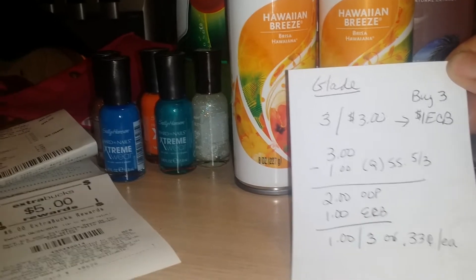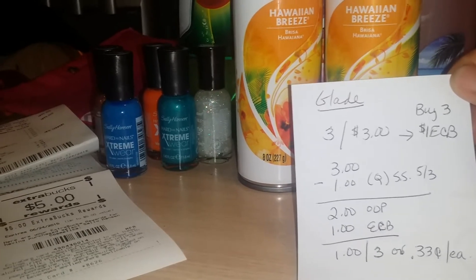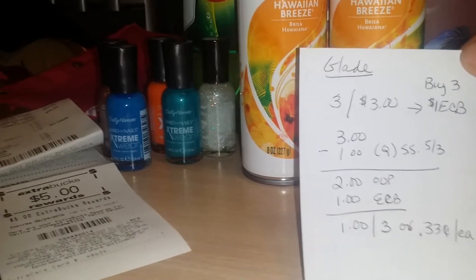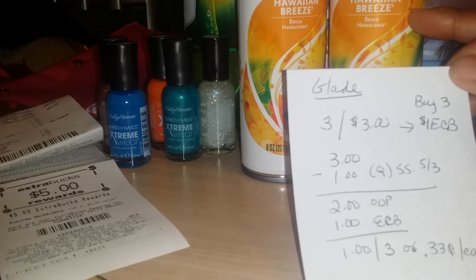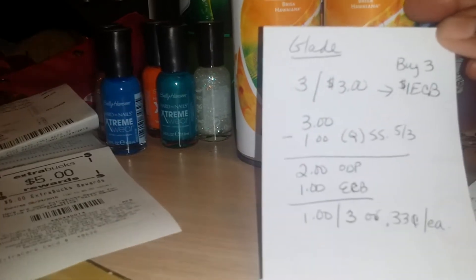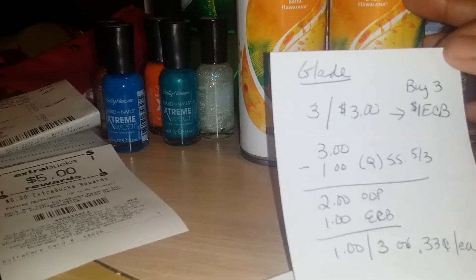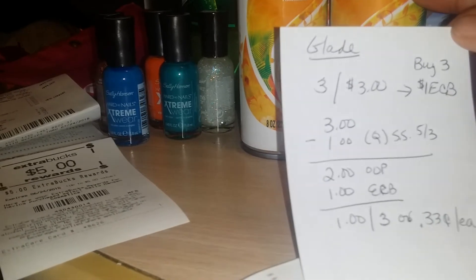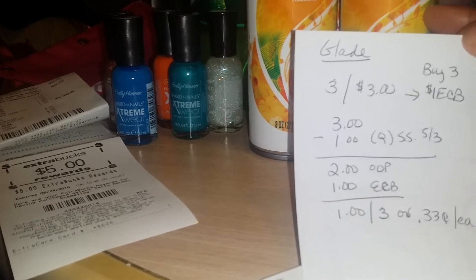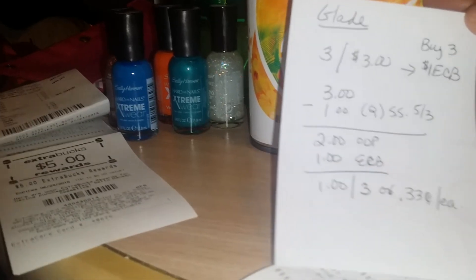I only had a dollar-off coupon left for the Glade — they did have coupons in the 5/3 Smart Source but I used those last week. If you have $3-off coupons, you'd get these totally free plus make a dollar from the ECB back. So with my one coupon, I paid $3 minus a dollar, totaling $2 out of pocket, got the dollar back in ECB — so I paid a dollar for three, or 33 cents each. For the CVS body wash, it was on sale for $1.99 and when you buy one you get a dollar ECB, with a limit of two.